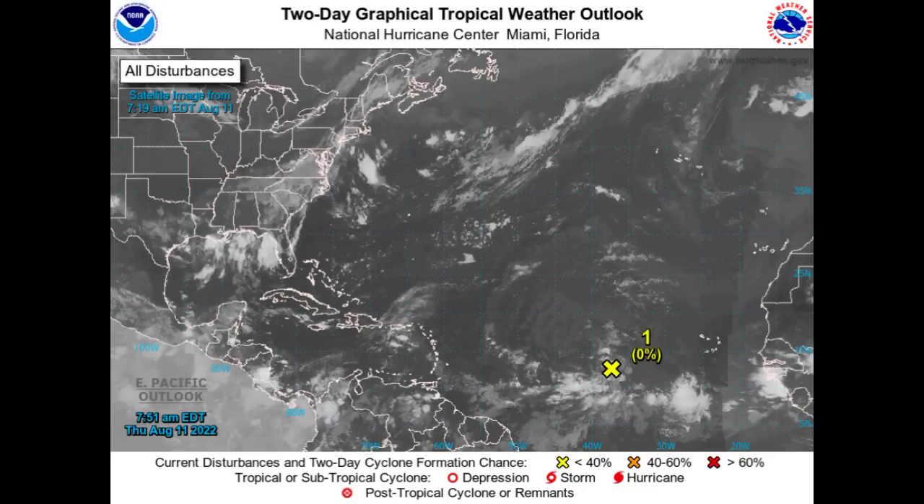It is likely that 97L is just going to eventually dissipate out there, not becoming anything of significance. Let's go ahead and take a look at those unfavorable conditions ahead of the system.